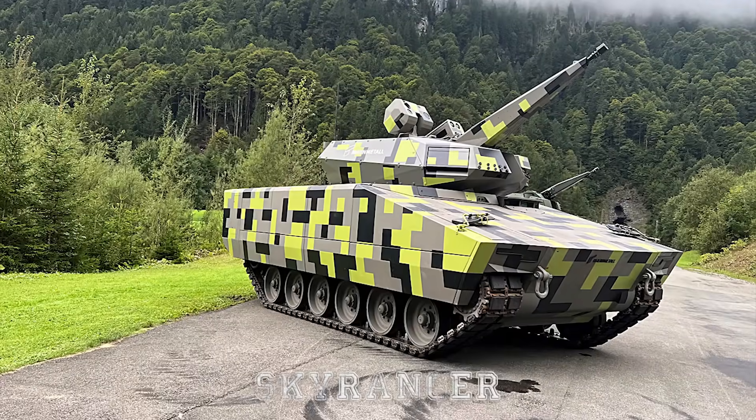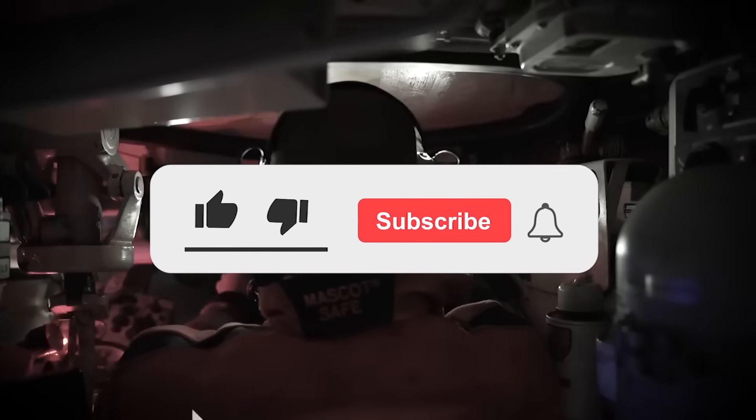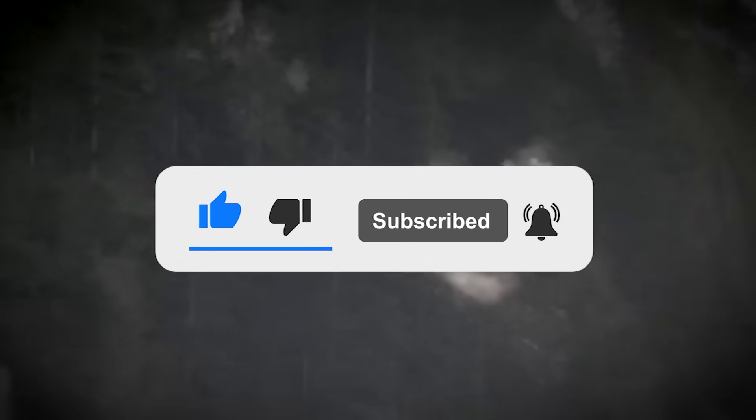What are your thoughts on the SkyRanger? Let us know in the comments below. If you enjoyed this video, don't forget to give us a like and subscribe to our channel to get our latest videos straight to your notifications.